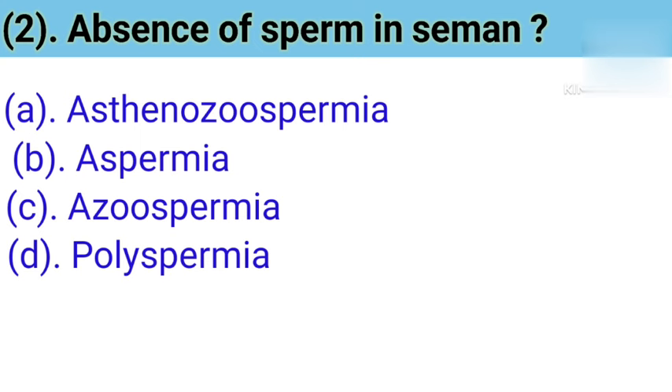Question number 2: Absence of sperm in semen. Correct answer is Option B — Aspermia. Aspermia means complete lack of semen with ejaculation. Asthenozoospermia means reduced sperm motility. Polyspermia describes the fertilization of an egg by more than one sperm. Semen, also known as seminal fluid, is a bodily fluid that contains spermatozoa secreted by the male glands.